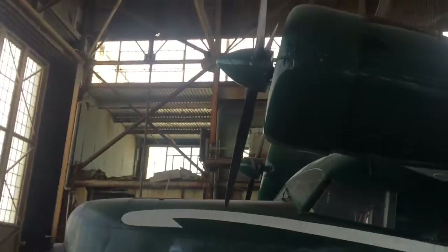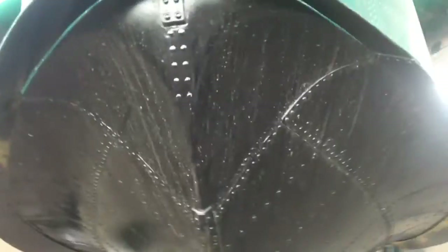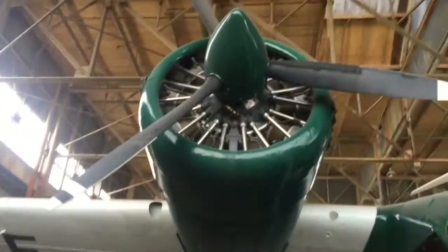This is a police plane. How is this a police plane? It's green and white, not blue and white. This is another seaplane so it can land in the water.